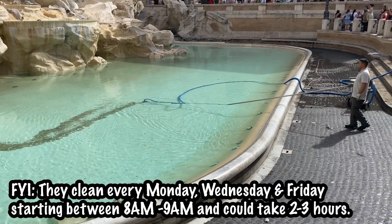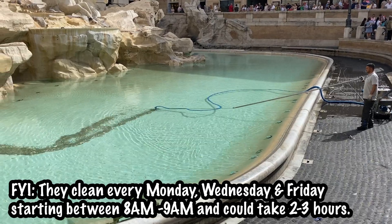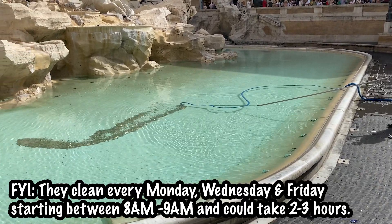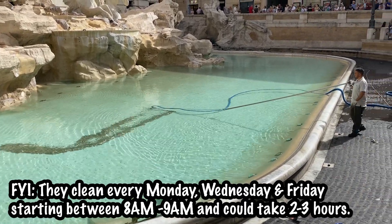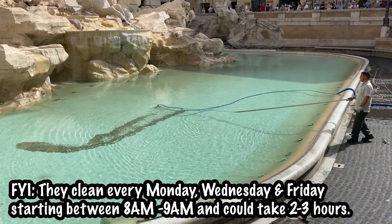We're going to go back here in a little bit because we're going to try to do a tour that takes you kind of underground, under the Trevi Fountain. Hopefully we can do that and when we go back we can do the infamous coin toss.